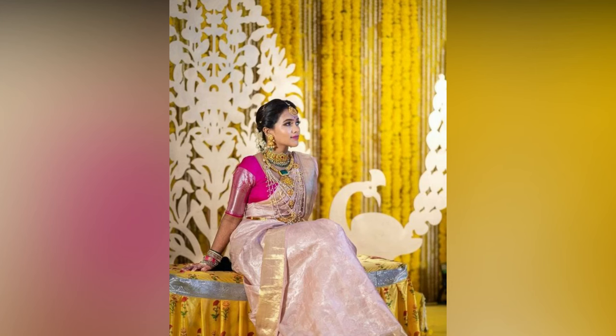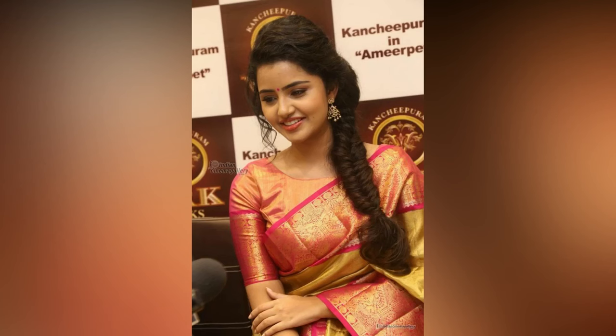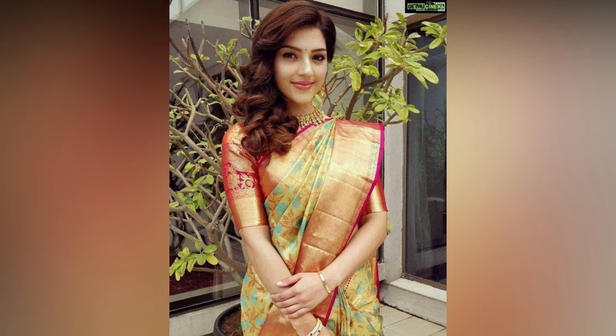We have a list of some of the most contemporary and unique silk sari blouse designs that are sure to make you stand out in a crowd. These designs are extremely one of a kind and oh so gorgeous. Dive in to explore and get the silk sari blouse design inspiration you deserve.